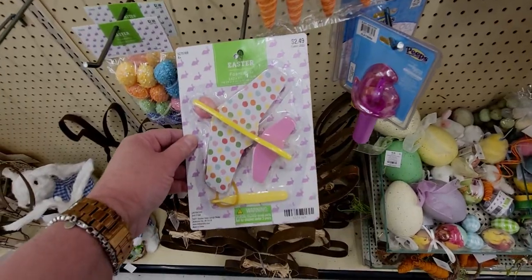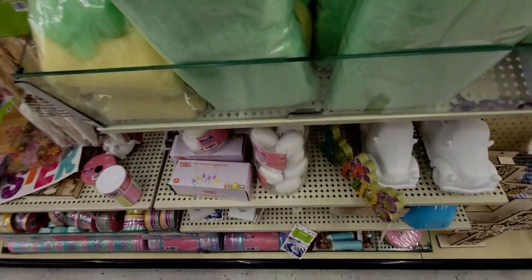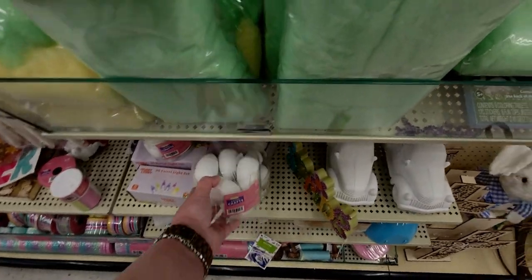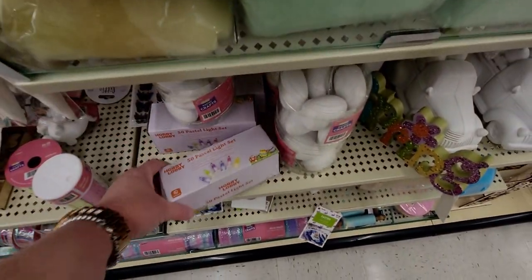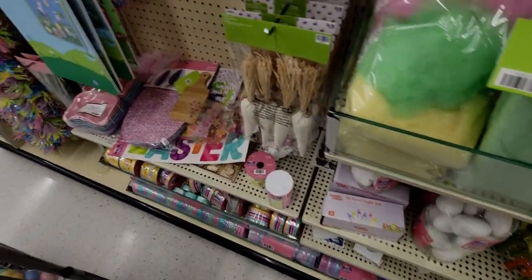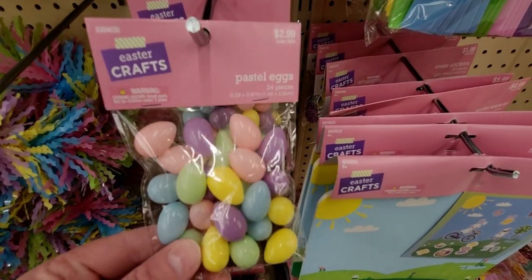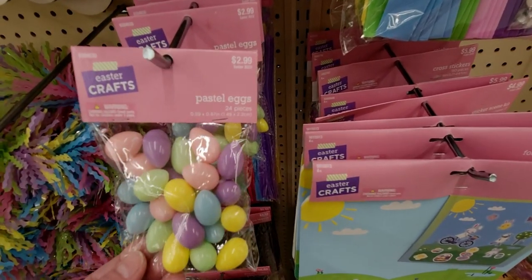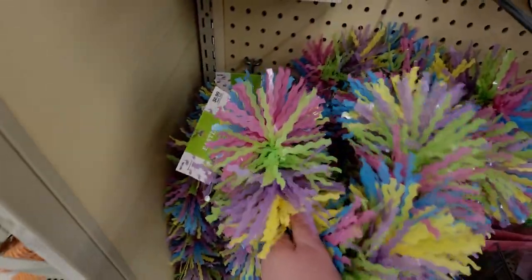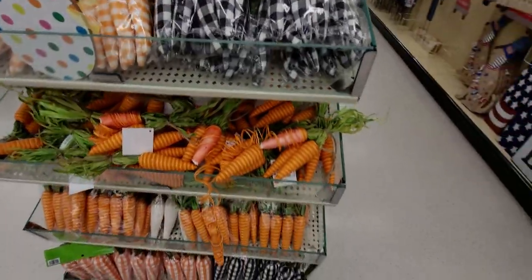And then little Easter planes. And then what else do they have? Little craft sets — these are made of ceramic. Eight pieces of little eggs. And then the 50 pastel light set is $7.99. Oh, how cute — these are little plastic eggs, you guys. $2.99 — plastic, 24 pieces. Those are so cute. These are really cute. And then this garland is so adorable — it's $6.99. It's really fluffy, you guys. I love it. And more of the carrots — cute carrots. I love the carrots.